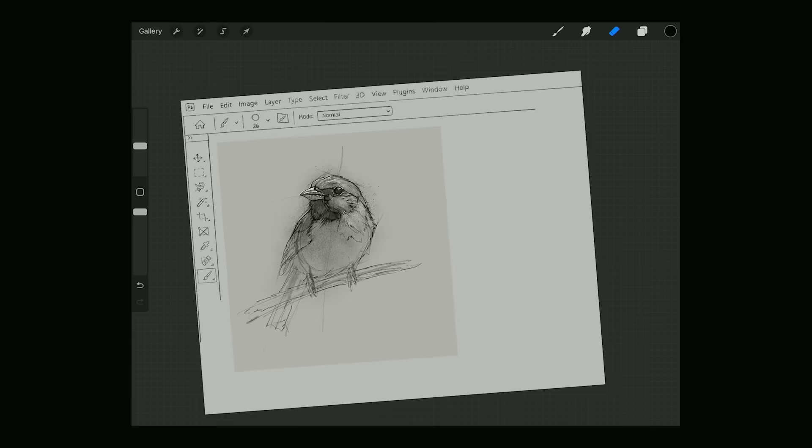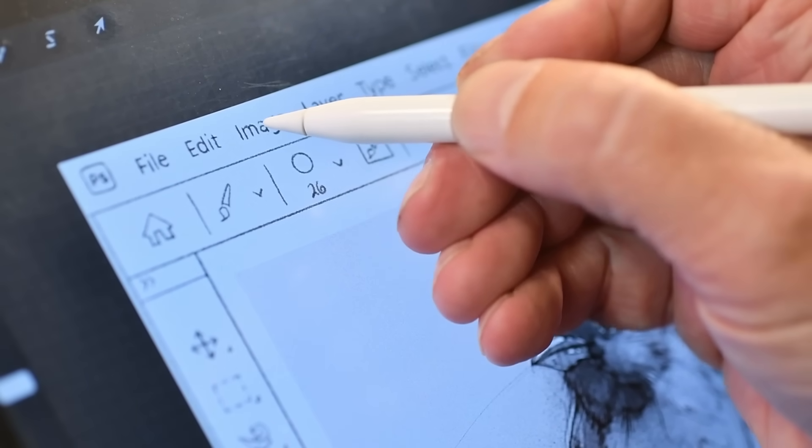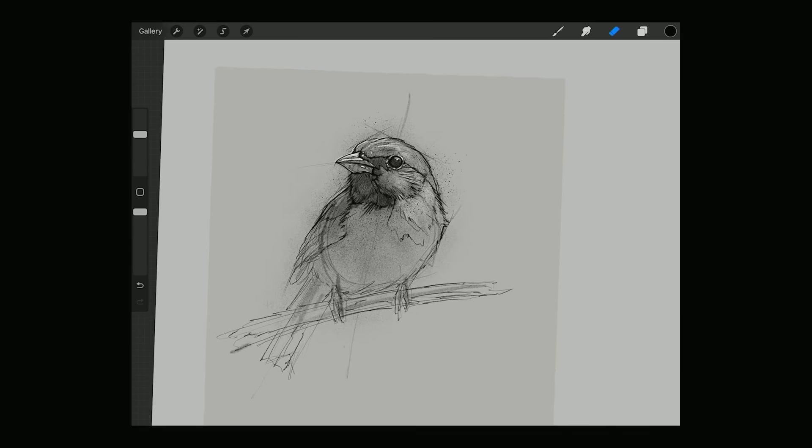Let's start off with the biggest mindset shift I had to make: Procreate is not Photoshop, and that's actually a good thing. After 25 years in Photoshop, I caught myself trying to treat Procreate like a desktop app — reaching for menus, keyboard shortcuts, panels — but that's not how Procreate works. And once you stop trying to use it like Photoshop, it clicks.